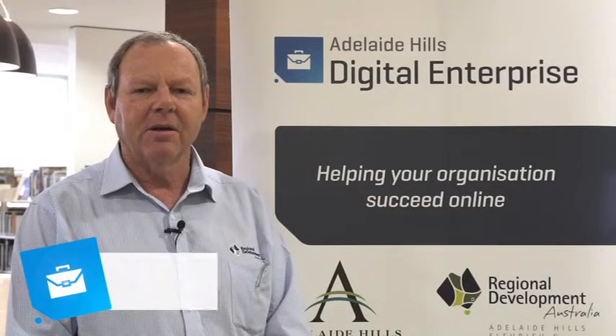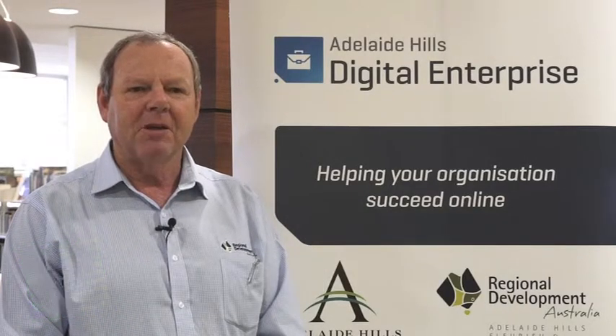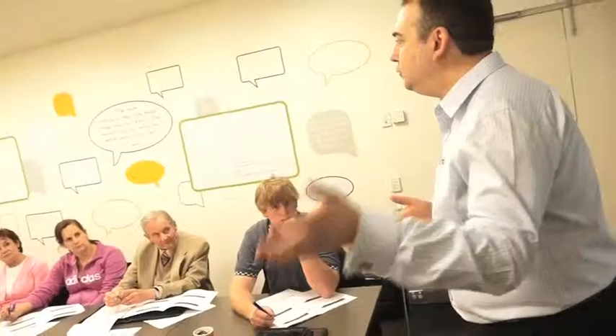So the Digital Hub helps households and people that have got technology at home, but there's also people that are using the internet in their businesses. The Digital Enterprise Program helps them — they're running a training session today, let's go have a look at what they're doing. The Digital Enterprise Program is allowing businesses and organisations to create an online presence and prepare themselves for the opportunity to make the most of high-speed broadband as it gets rolled out.